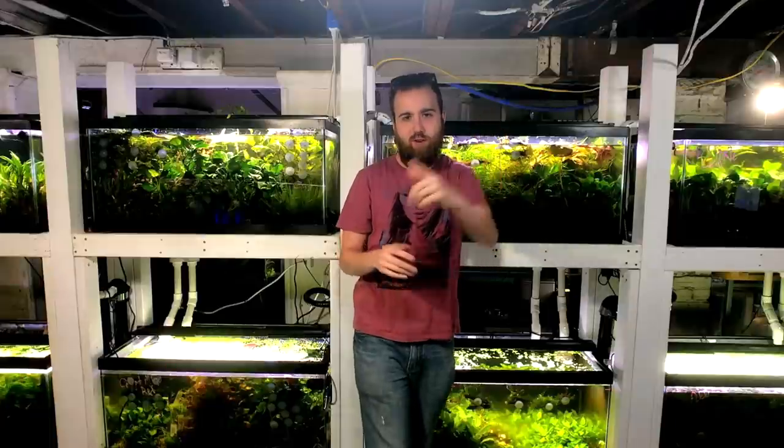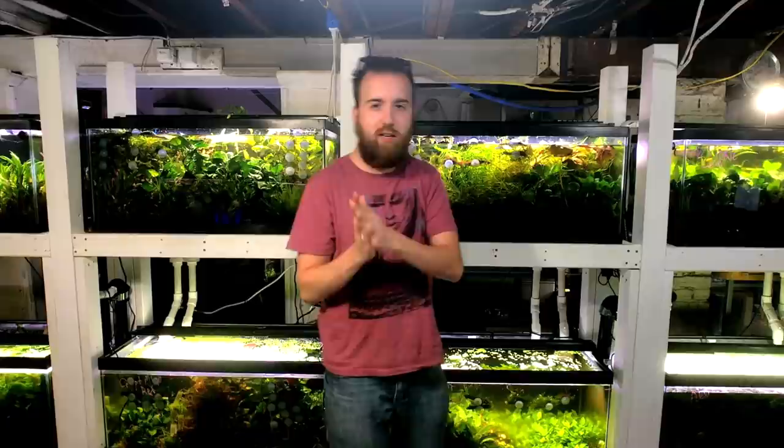What's going on H2O Army! Justin from H2O Plants, and today we're going to be taking a look at what we did in France when we went to look at three different fish stores, one being owned by a world championship aquascaper. So stay tuned to check that out.